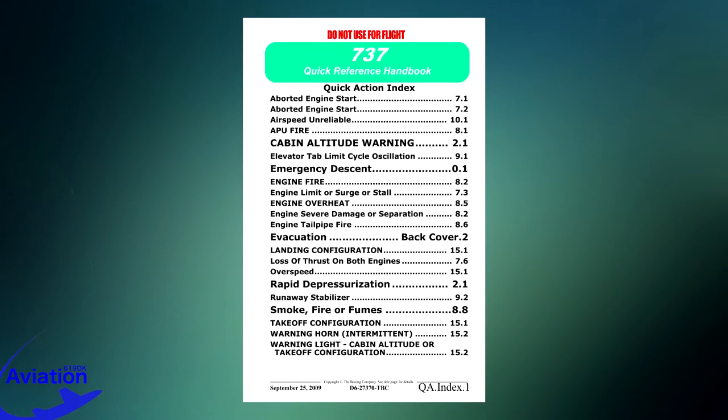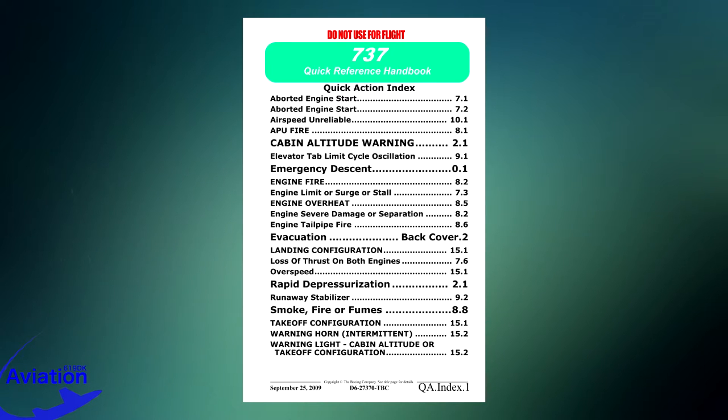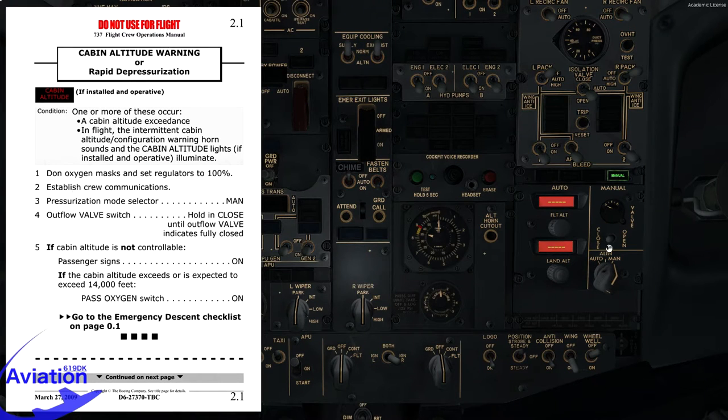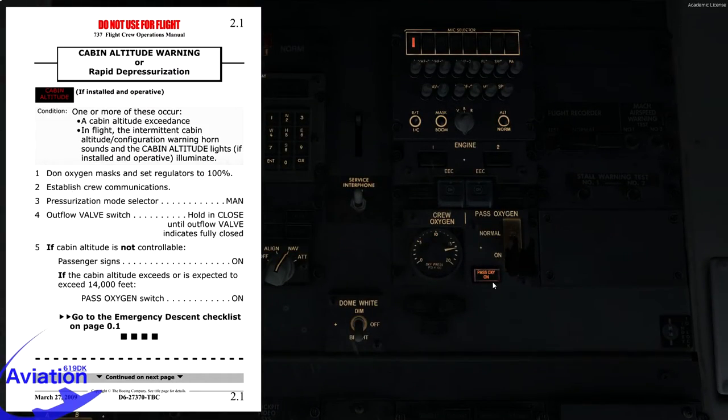We'll pull up the quick reference handbook, looking at the quick action index. The first page shows rapid decompression on page 2.1. One or more conditions occur — cabin altitude exceeds limit, check. We'll execute the checklist: don oxygen mask and set regulators to 100% — done. Establish crew communications — check. Pressurization mode selector — we'll set that to manual. Outflow valve switch, hold closed until outflow valve indicates fully closed. If cabin altitude exceeds 14,000 feet — it has — passenger oxygen switch flicked to arm. It already deployed automatically, but we confirm it manually.